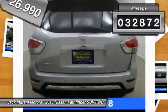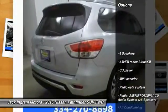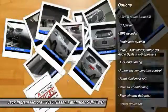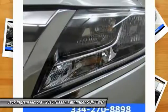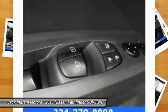This vehicle has less than 35,000 miles. Here are some of this vehicle's great options: traction control, leather wrapped steering wheel, dual airbags, alloy wheels, power steering, air conditioning, four wheel disc brakes, center armrest, power windows, and electronic stability control.